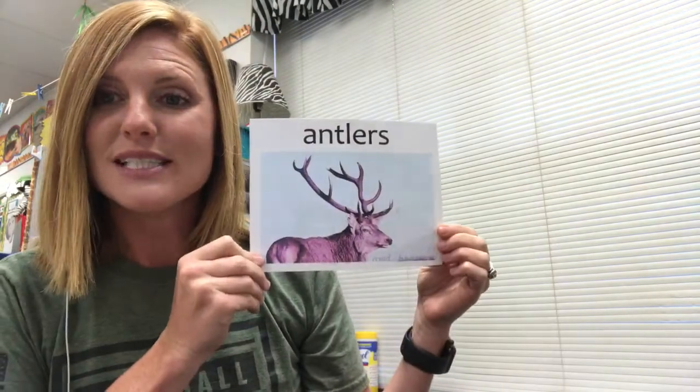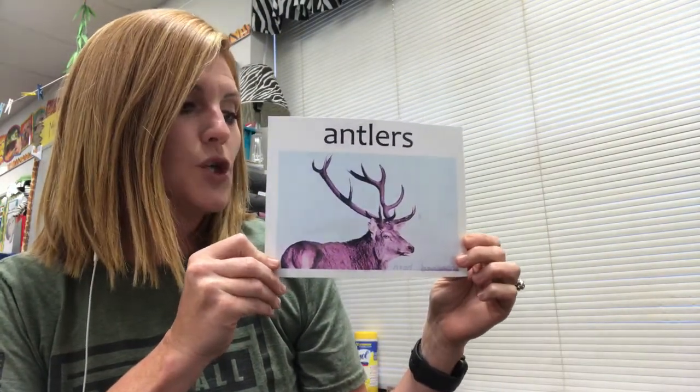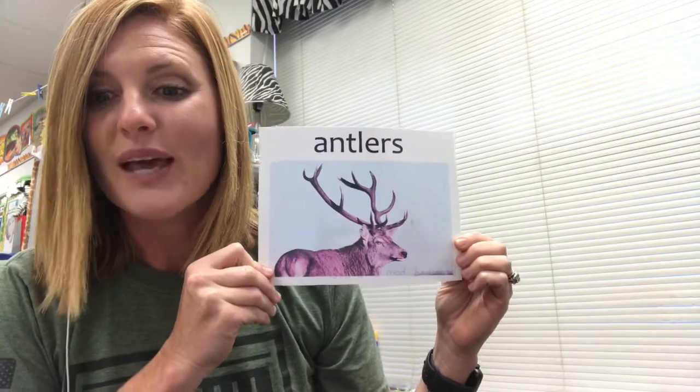Also, I heard the word antlers. Remember, antlers are branched horns of a deer. Every time I heard the word antlers, I was doing the motion for it. Were you? I hope so.